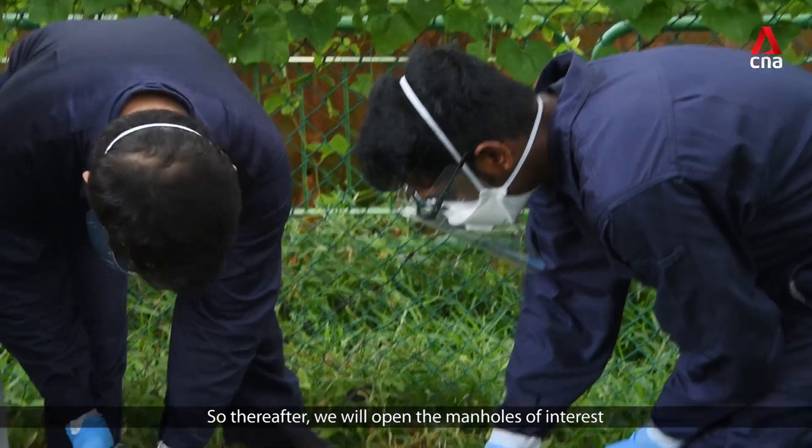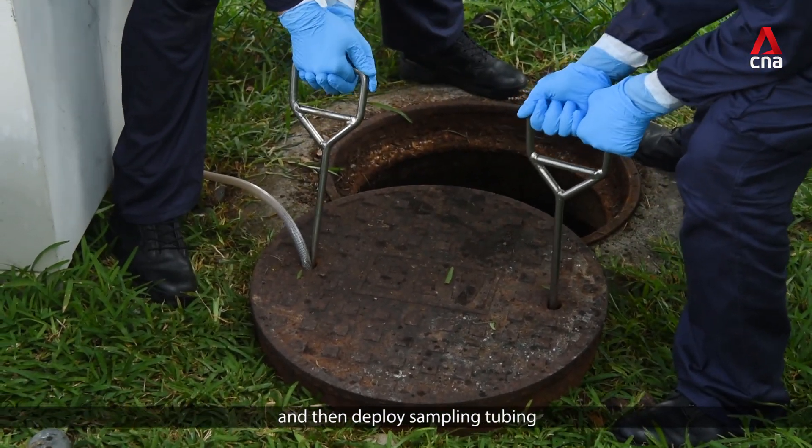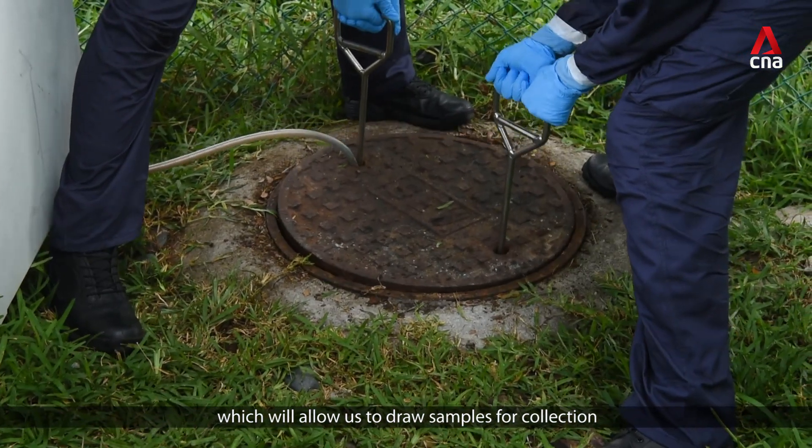Thereafter, we will open the manholes of interest, check that they are of an appropriate depth, and then deploy sampling tubing, which will allow us to draw samples for collection.